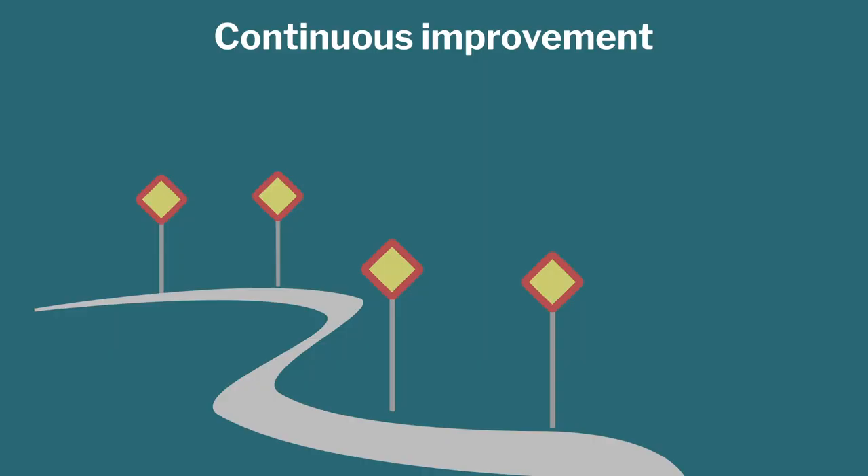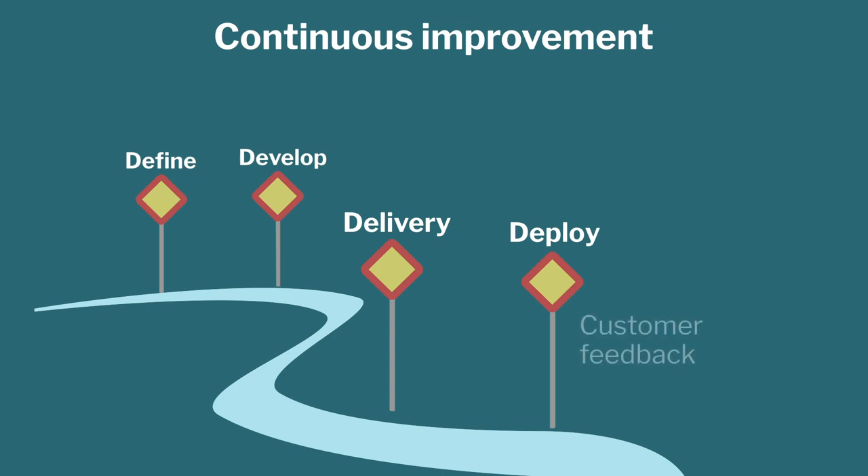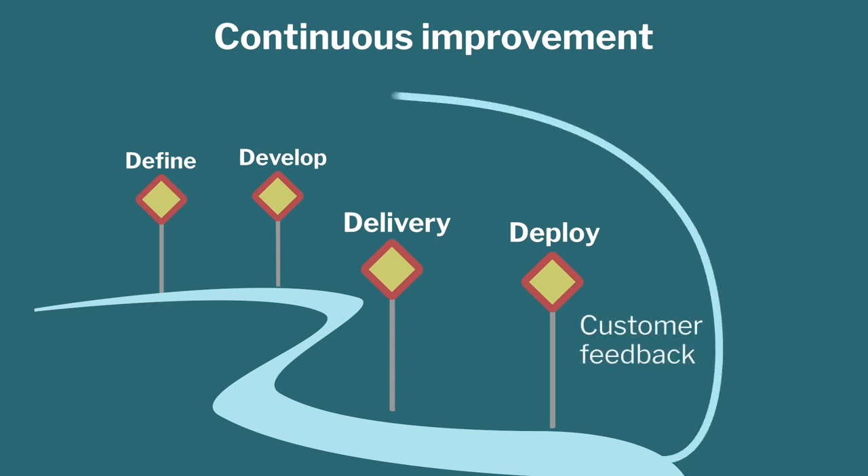The last step is continuous improvement. Life never stops at version one. You have defined an unmet need, developed a novel solution, delivered a tested product, and deployed it in the market — but life does not stop there. Usually when you deploy in the market, customer feedback, complaints, and suggestions come in, and that gives you a seed for going back to defining a new product or a new version. Life continues like that.